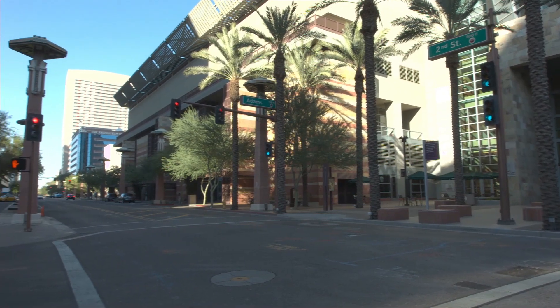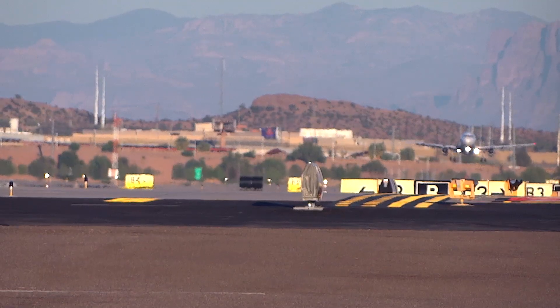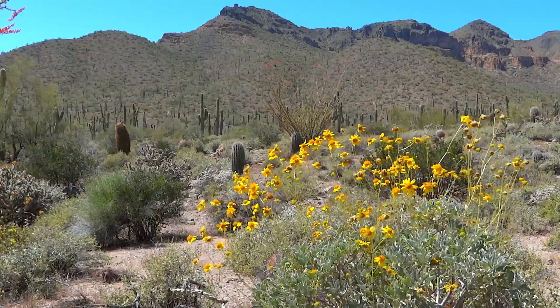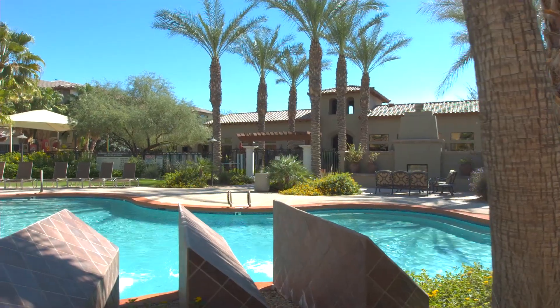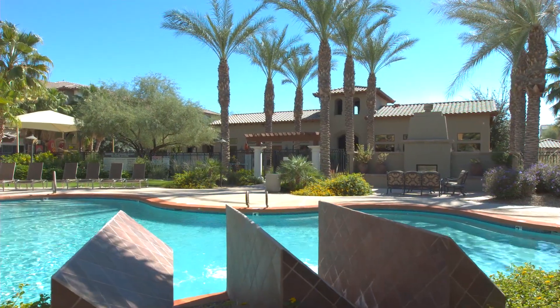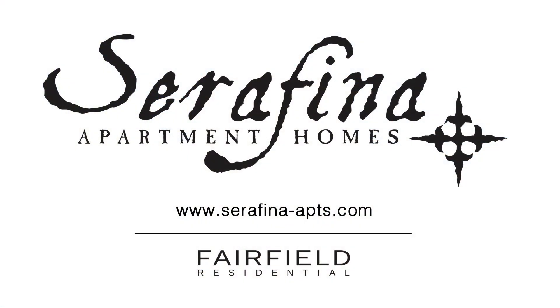Or stay right at home and enjoy the convenience of numerous shopping, dining and entertainment within a mile of your doorstep. Professionals love the proximity to employers such as Lockheed and the Luke Air Force Base. To have your expectations exceeded, come home to Serafina Apartments today and experience the Fairfield difference.